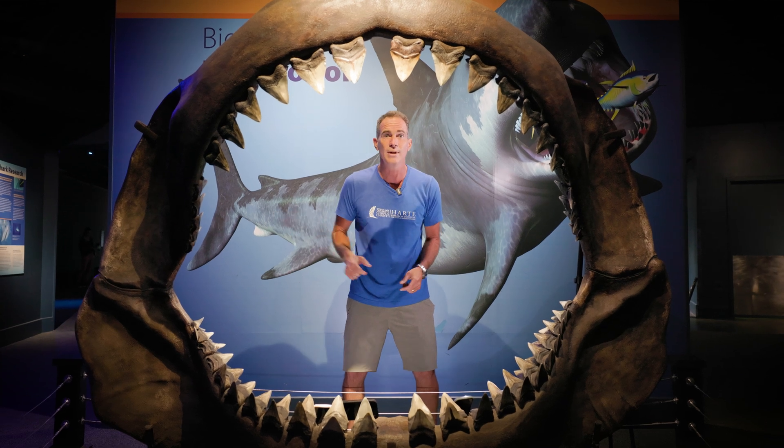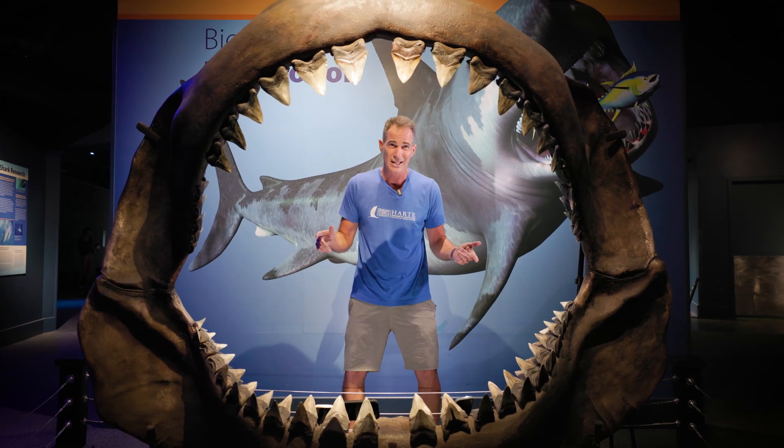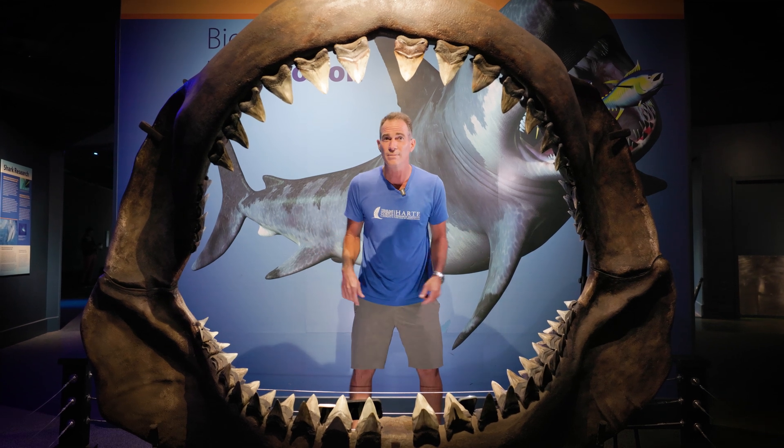This one went extinct about three million years ago. If you think back, dinosaurs were around about 240 million years ago. So that means sharks were around even before dinosaurs.